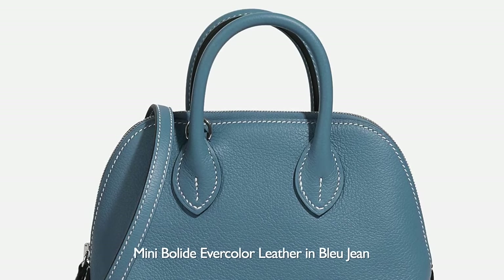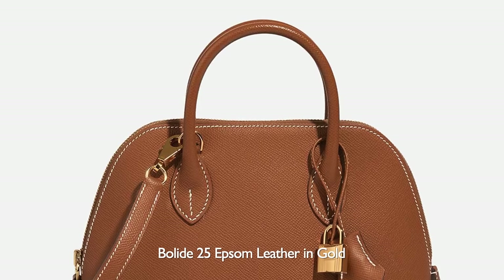Typically, Mini Bolides come in Evercolor, Chevre, or Epsom — Evercolor being the most common. I have a birdie charm on my Mini Bolide, which you have to buy separately. I find the charm really complements the Mini Bolide because otherwise the bag is really plain — it just looks like a cute Alma. It has very minimal hardware; if you don't have the straps on, you're not going to see much except the zipper. It's just really plain and under the radar.